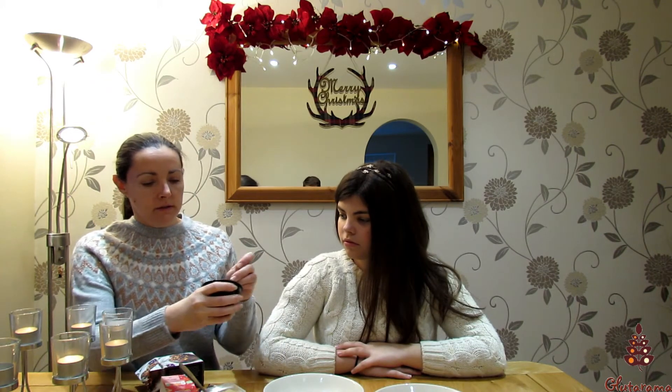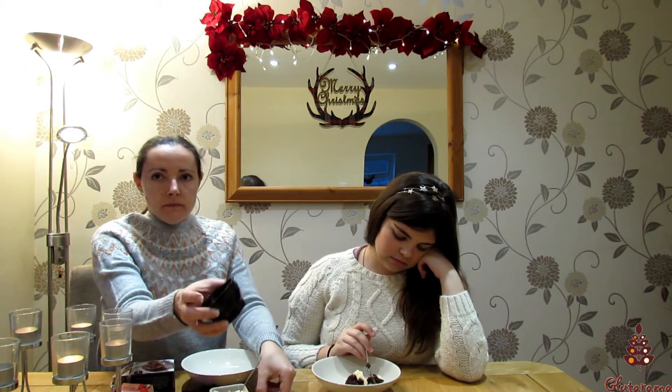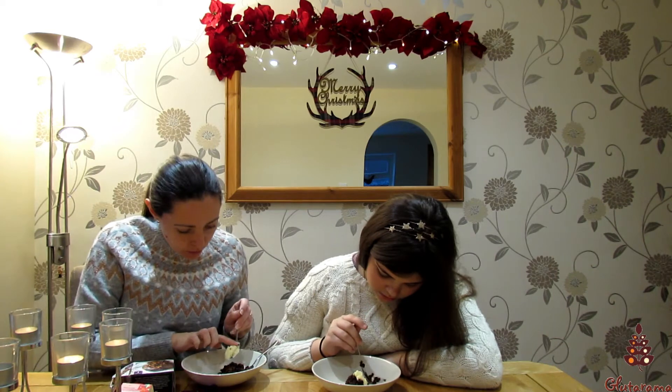Right, I've heated up the first three — the miniature individual ones first. Oh, I was going to bring a serving spoon in. Right, which one's this one? This is the Tesco's Finest first. It's got grapes in it. They're called raisins! I know, it's probably glacé cherries or something.